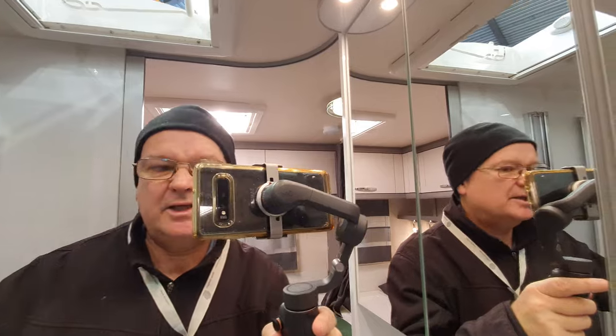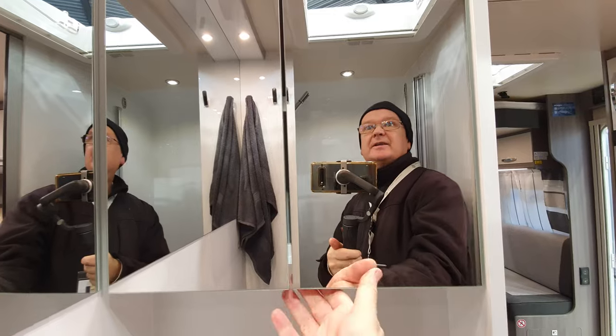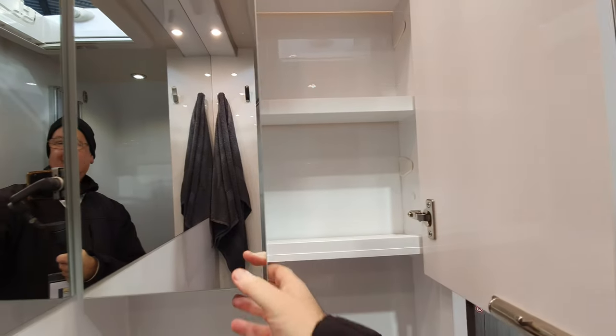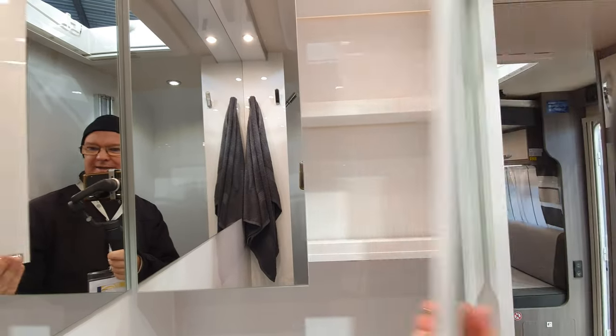Mirrors here so you can see what's going on. You'll notice I'm wearing a hat inside — the reason is I was ill, rather unfortunately having come all this way and got ill. Anyway, there's storage in there.